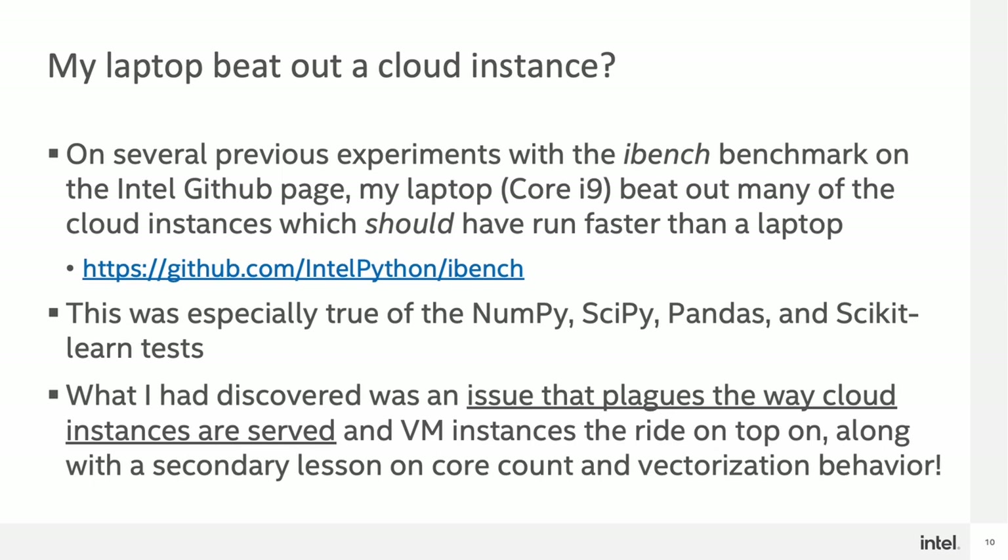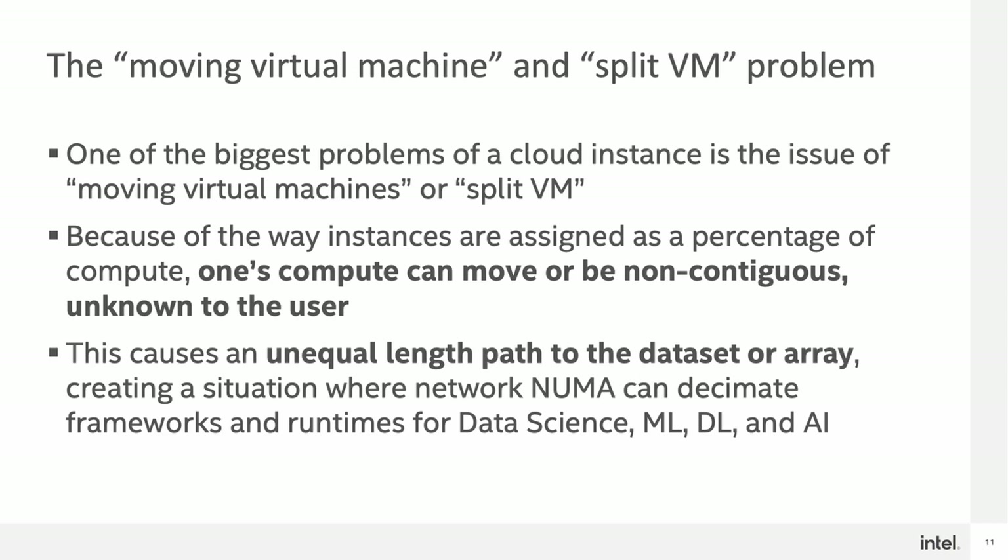What I discovered when I dug in a little deeper is that there's an issue with the way that cloud does their provisioning of instances. These instances and their behavior of how they're provisioned can highly affect the performance of the system and any subsequent benchmark. What's actually happening is what's called a split VM or a moving virtual machine problem. When a cloud instance is provisioned, one's compute can actually be non-contiguous — a virtual machine can actually be in two places on two different systems, unbeknownst to the user, although it's presented as one. This causes a very unequal length path to the dataset array, both having latency implications and data transport requirements, creating a situation where network NUMA can essentially decimate the performance of frameworks and runtimes for data science, machine learning, deep learning, and other AI frameworks.